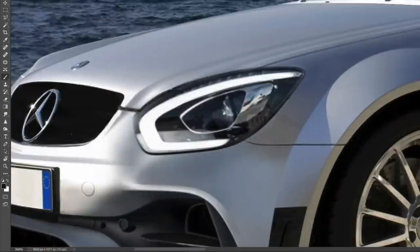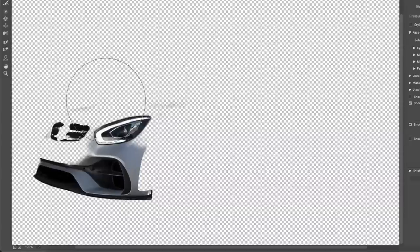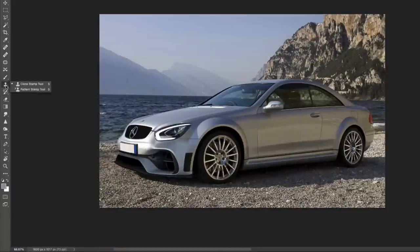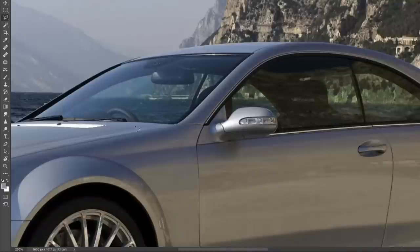Of course, the biggest change is going to happen in the headlight and also the lower part of the bumper — taking an AMG GT bumper and implementing it here, modified to suit the rest of the graphic features in the front end.